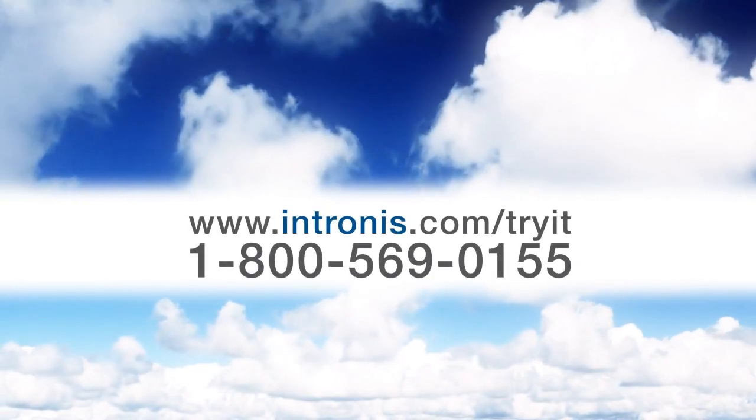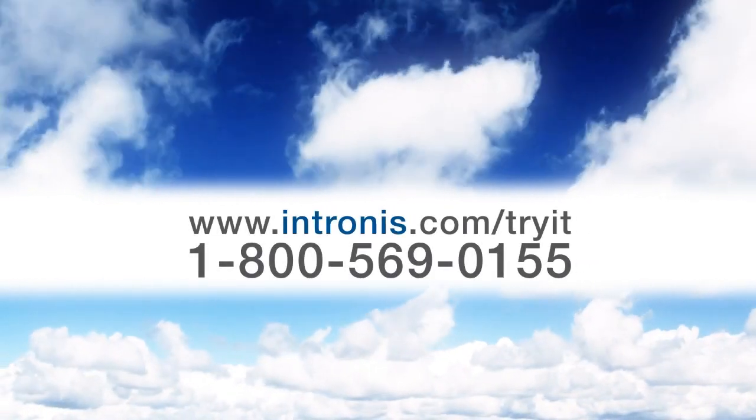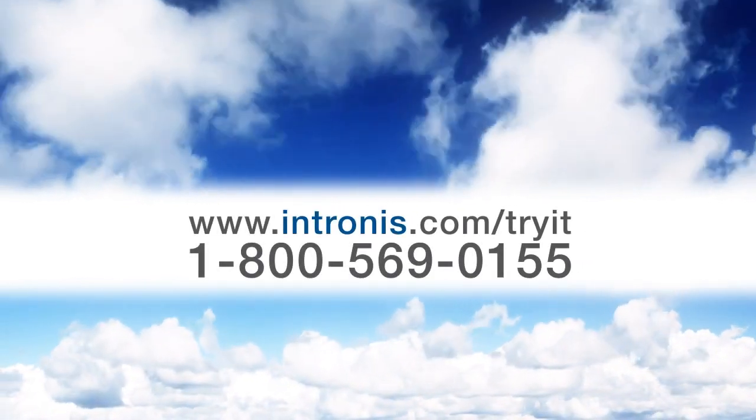Discover your silver lining and experience Intronis for yourself. Visit us at intronis.com today and take advantage of our free trial.